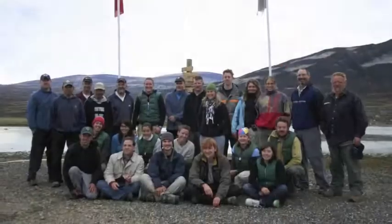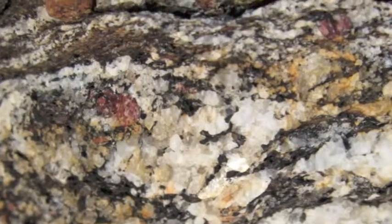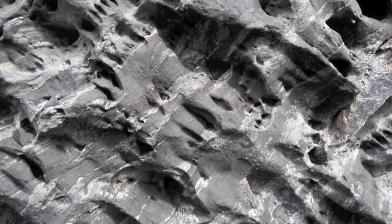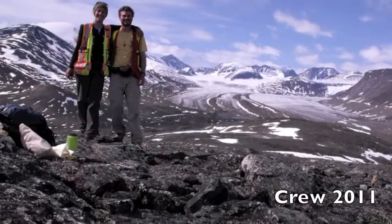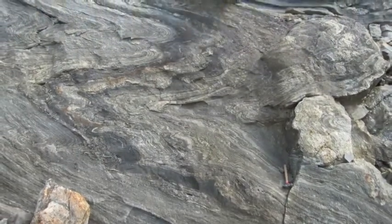I'm grateful to have received this award, as it recognizes the extra effort it takes to do fieldwork in logistically challenging northern Canada. This award has given me a wonderful gift: extra hours in the day. My productivity has increased because I'm free from teaching responsibilities. It's also helped me develop as a geologist — it's allowed me to attend a terrific short course, and it will let me go to two northern Canada-specific geoscience conferences where I can share my findings.